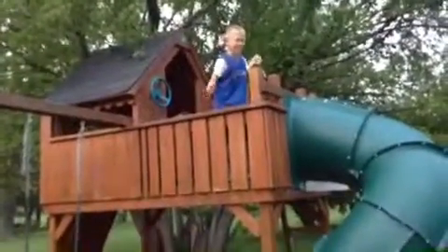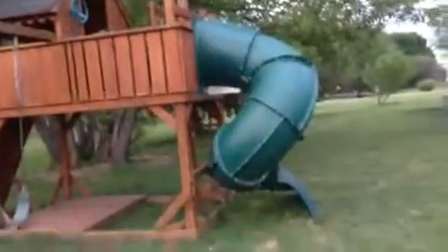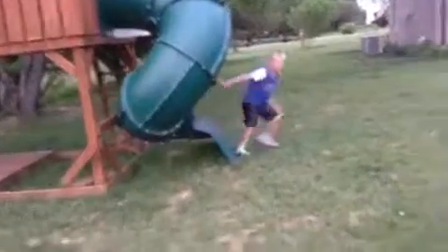Hello everyone! Welcome back to another review video where today we have a big playhouse review to show you, and we're going to do lots of crazy videos on this. As you guys know, we may actually slide from the top of the slide. The slide is absolutely crazy — it's cray cray!